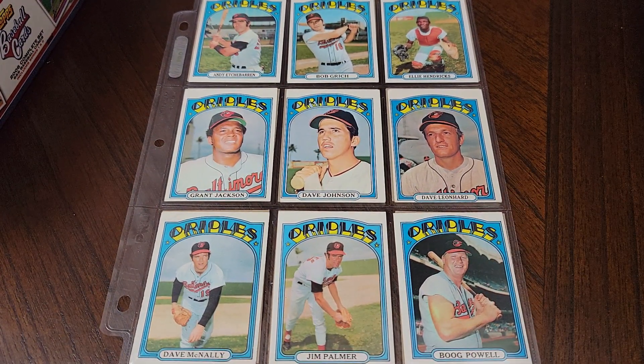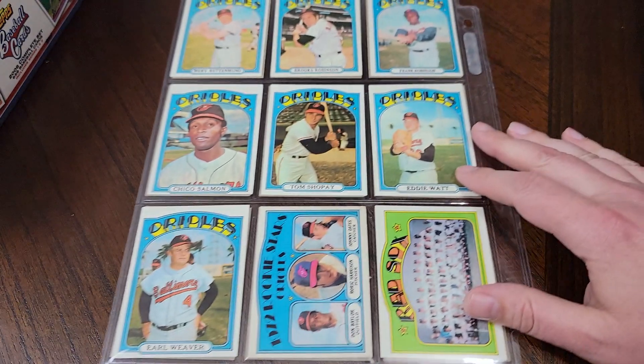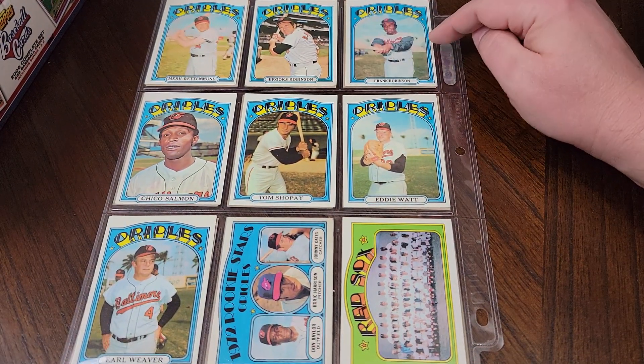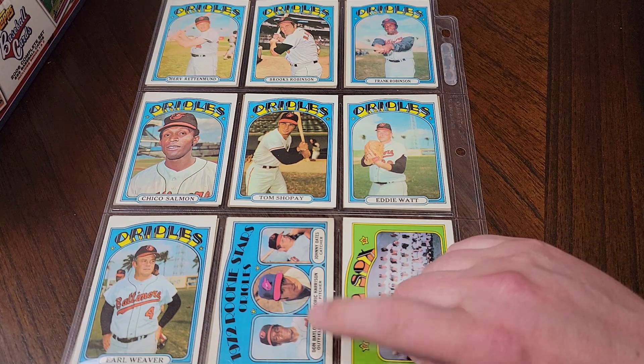Here's some more Orioles. Big name on the page — Jim Palmer. And the Robinson brothers, Brooks and Frank. Here's Don Baylor's rookie star card. Not his rookie card — that was in 71. Then you get to the Red Sox.